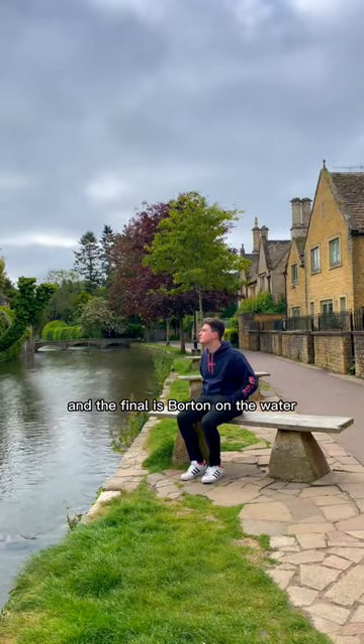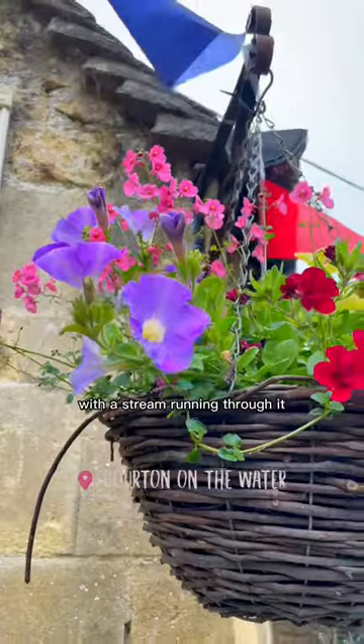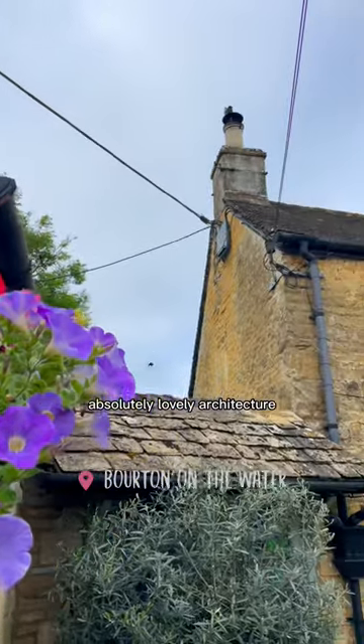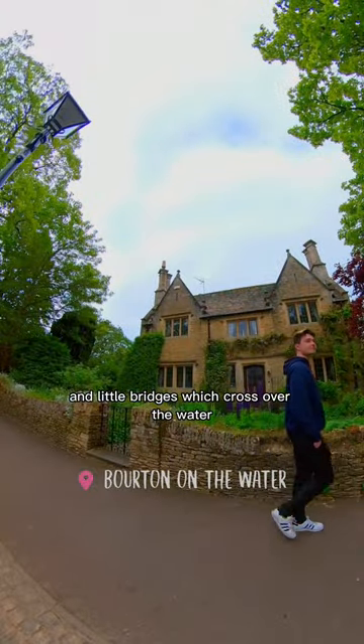And the final is Bourton-on-the-Water, which is a little village in the Cotswolds with a stream running through it, beautiful flowers, absolutely lovely architecture, and little bridges which cross over the water.